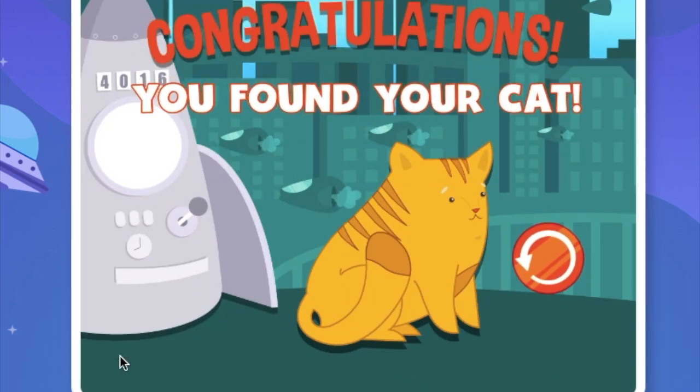Yes! We found Butterbean! I think Butterbean is pretty cute — and pretty smart too. I hope you all had fun and spent time learning analog clocks with me. See you next time! It's numaertaining.